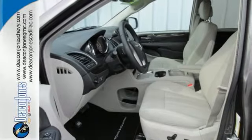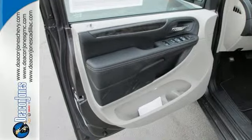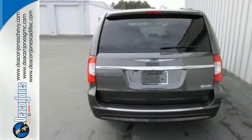The thing it does most effortlessly? Look good. This Chrysler Town & Country is the minivan your head and heart can agree on. Test drive it today.